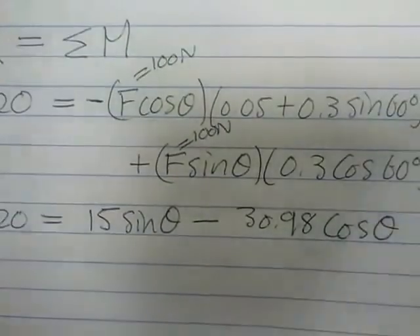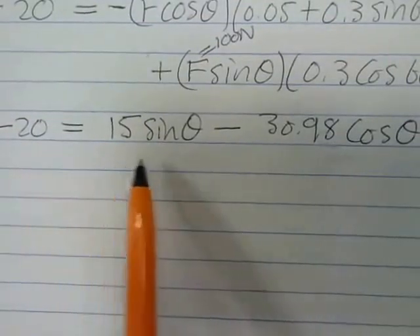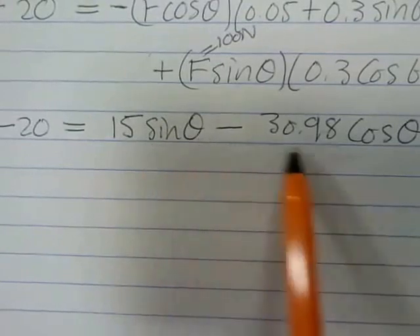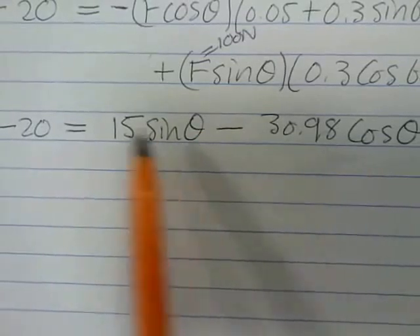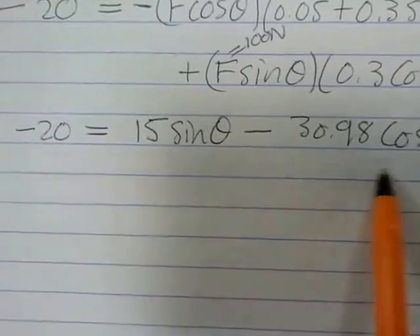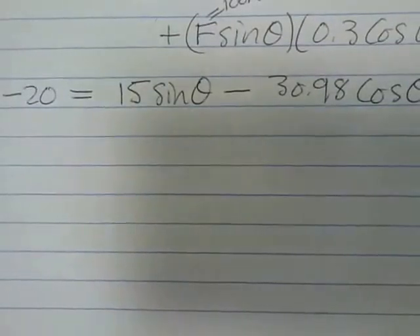Now, how do we solve for theta? If the left-hand side were zero, we could use sin theta over cos theta equals tan theta. But we have minus 20, so we need another approach. We can solve this iteratively — guessing a value of theta, computing the right-hand side, and seeing how close it is to minus 20.